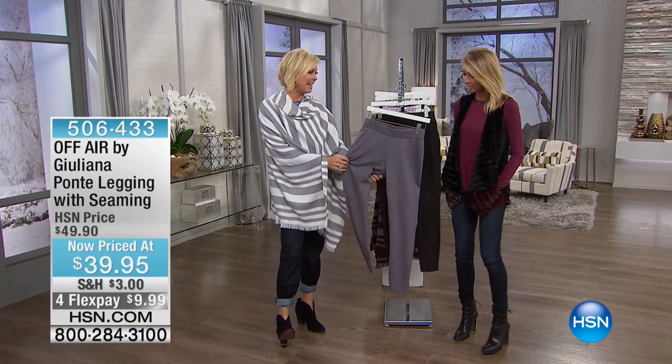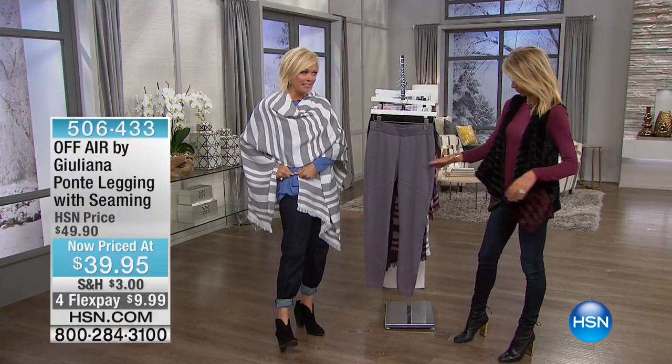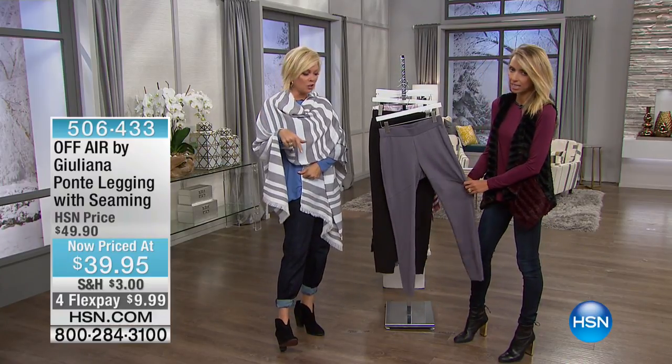This next pant — this is that Ponte legging, but not a legging like a super, super tight-fitting legging. Not like you might know. So come to your TV and take a look.